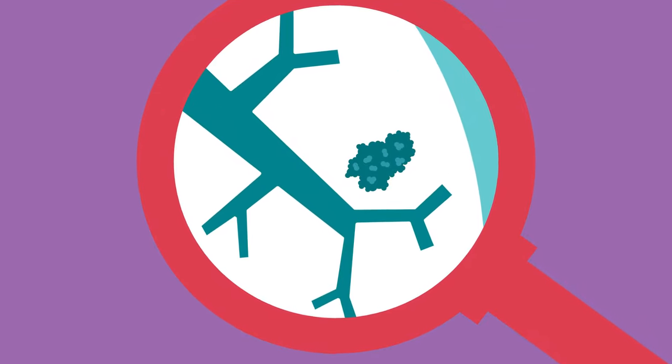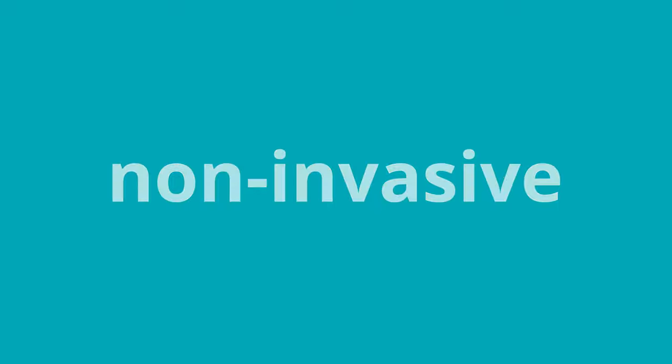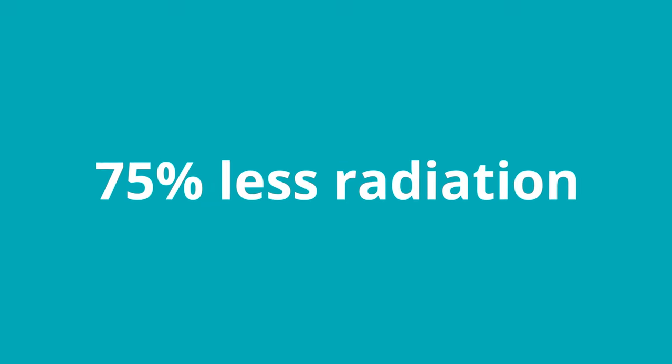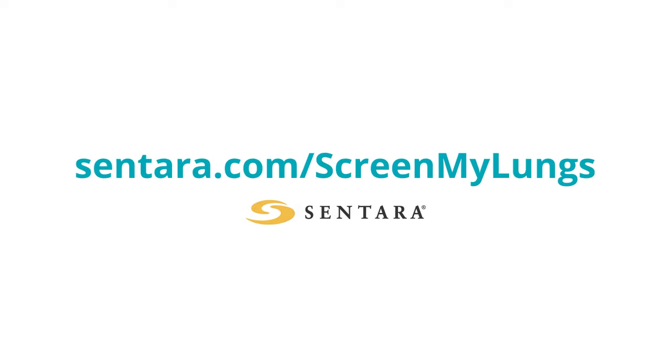Not only is it a powerful tool to diagnose lung cancer, the test scan is painless, non-invasive, and uses 75% less radiation than a regular CT scan. For more, visit sentera.com/screen-my-lungs.